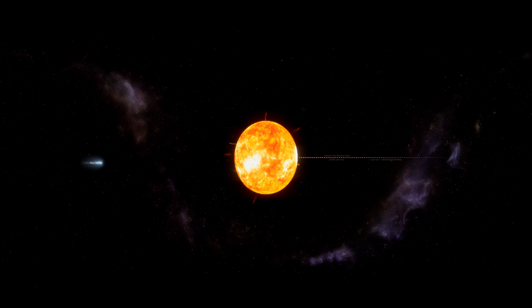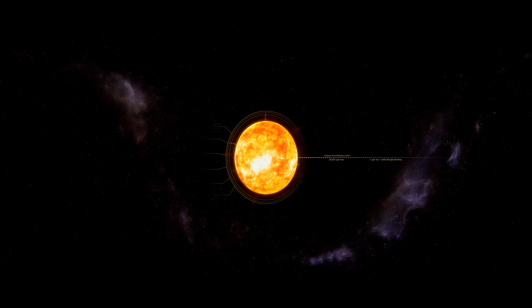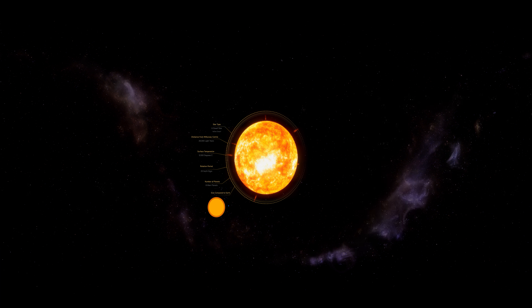The first circumstance is that it needs to reach a certain mass, which is similar to 75 times the mass of Jupiter, but no more than 150 times the mass of our current Sun. The second condition is that nuclear fusion needs to take place.